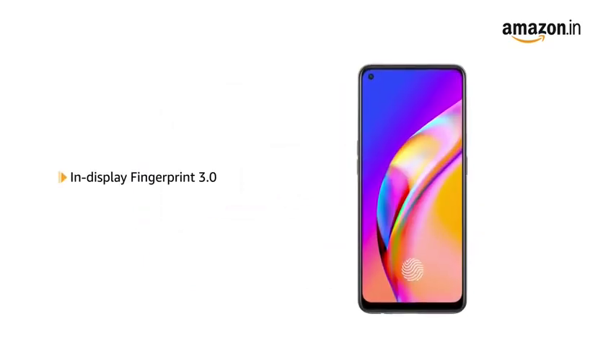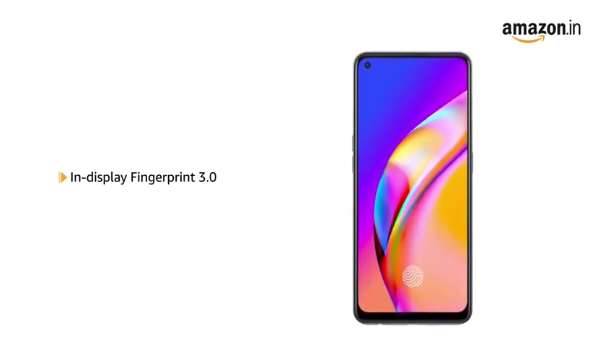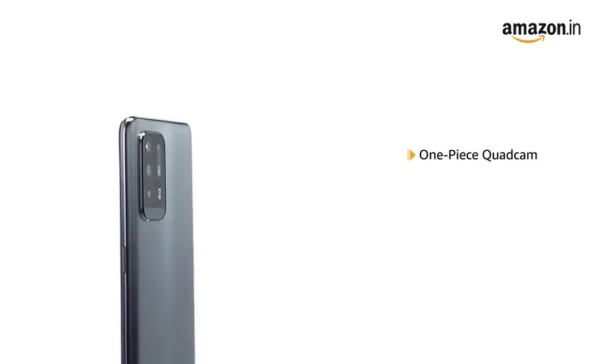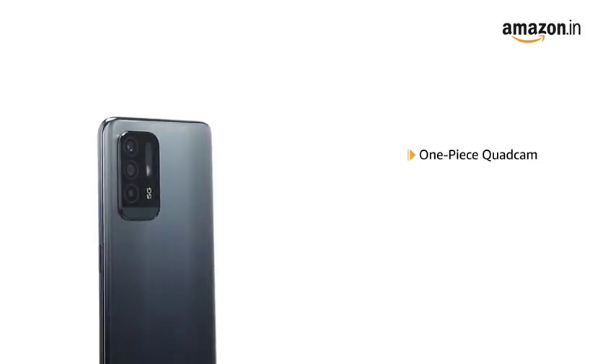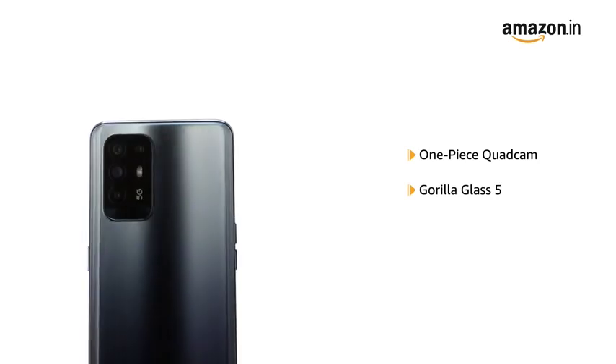It comes with an in-display fingerprint sensor, allowing you to unlock your phone instantly and securely. The rear camera of the Oppo F19 Pro Plus has a one-piece design featuring a single piece of scratch-resistant Gorilla Glass 5.